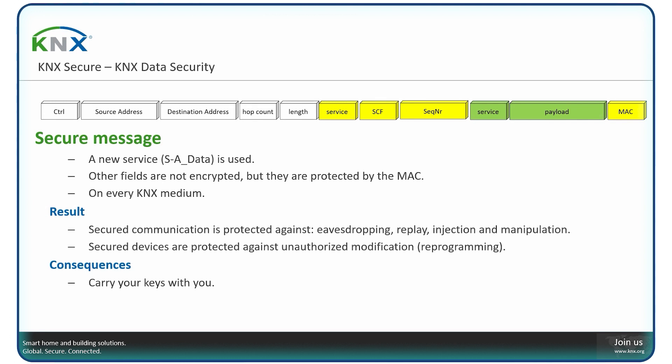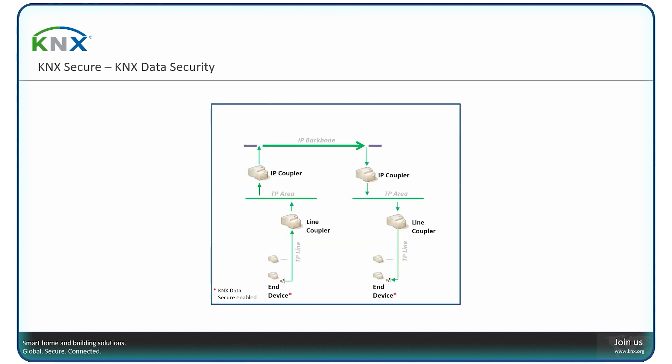There is however a consequence: all encryption keys created in your ETS project must be kept with you. Without these encryption keys, you cannot access your installation anymore. Also, unknown senders cannot join the secure communication — this means that a tunneling interface or USB interface must have its individual address known to the communication partners, for instance via a dummy device. In practice, when a secure device communicates on the bus, it prepares and encrypts the message before sending it. As you can see from the animation, the message routes entirely over the network in a protected way, and only the receiver — one or multiple — can decrypt it.